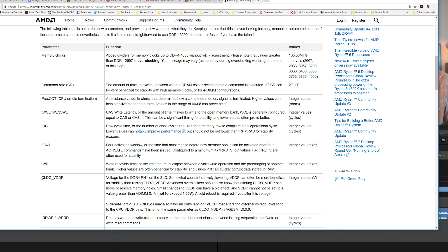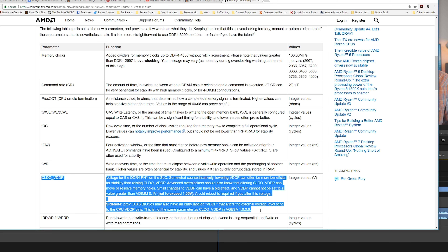Another key stability finder here is the CLDO VDDP setting, which is the voltage for the DDR4 PHY on the socket. And believe it or not, having a lower figure here can actually help with stability and the removal of memory holes. The safe bet is a value of 945 to 975. So with all those changes out of the way, let's jump right into getting your system posted at rated speeds.